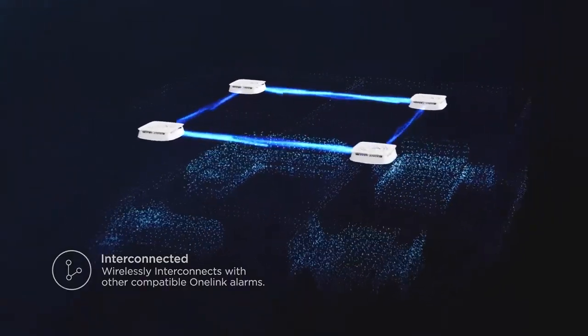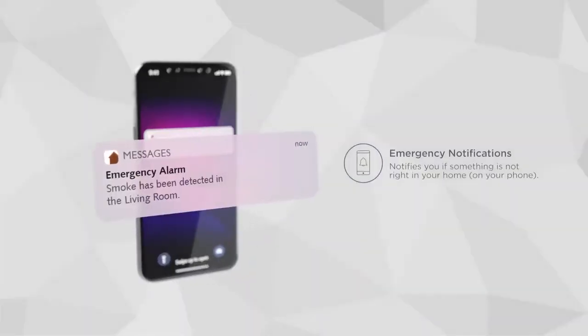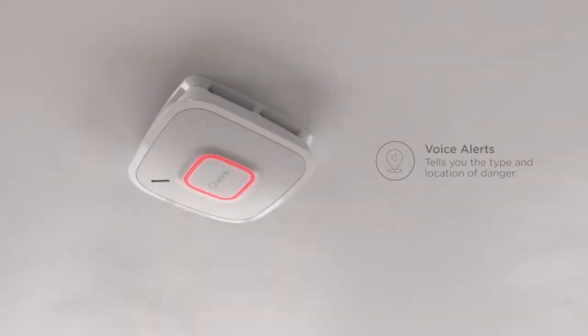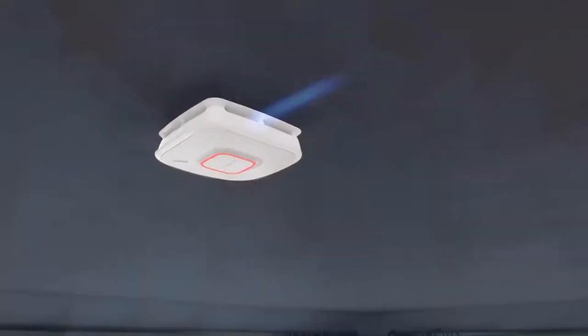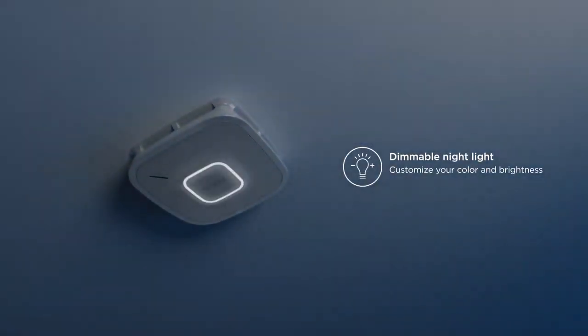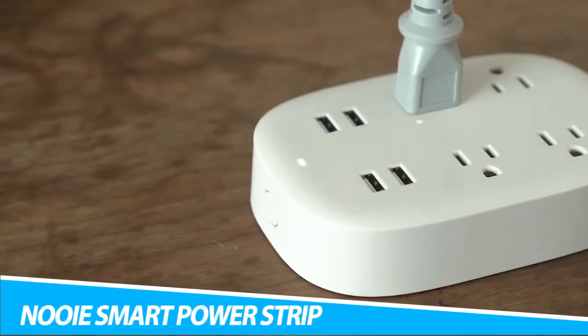Using the home app, you can receive alerts about carbon monoxide and smoke detection. Similarly, you can set up smart automations, such as unlocking smart doors or turning on smart lights if the alarm is triggered.